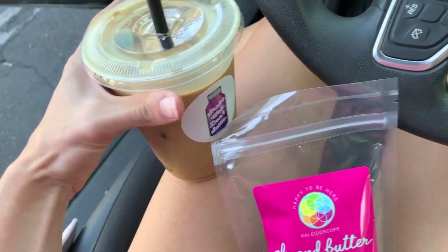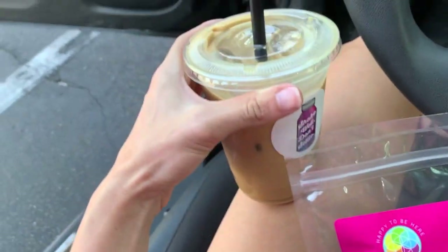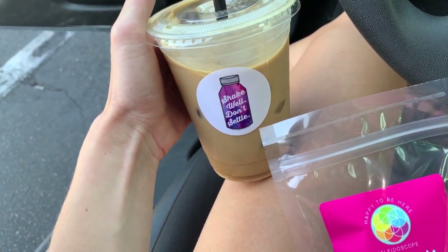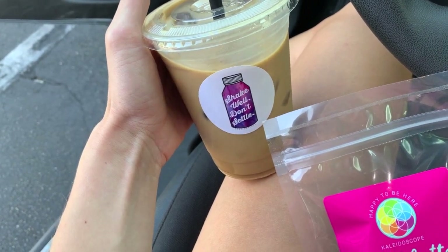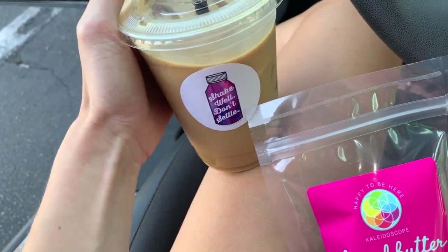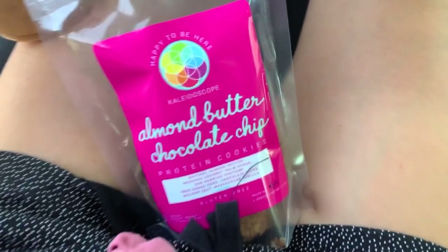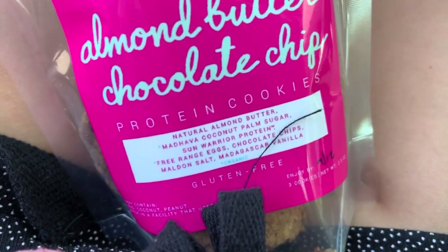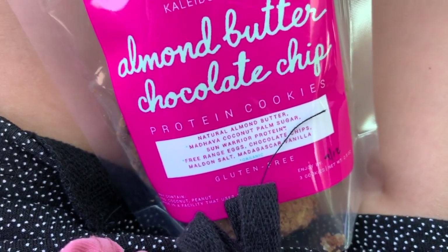I'm at my local juice bar because I had a free coffee. I almost never get iced coffee or iced lattes, but it is about 110 degrees and I just wasn't feeling a hot one today. I also got these almond butter chocolate chip cookies, which are amazing — they're protein cookies. Check out those ingredients. This place is bomb.